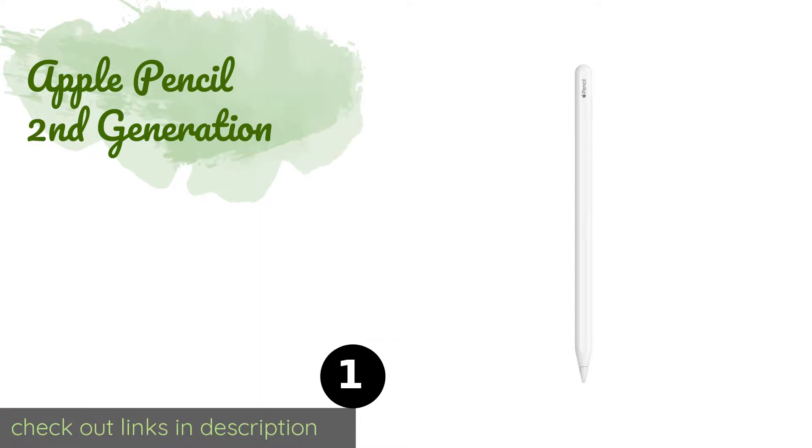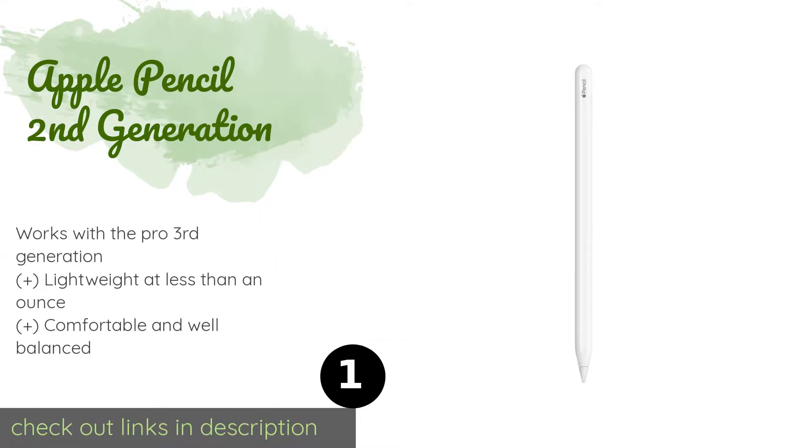Number one is the Apple Pencil second generation. The Apple Pencil second generation is designed to work seamlessly with Apple's offerings. Use it to write or draw, and when you're finished it snaps onto the side of the tablet for charging and to ensure you don't lose it. This product is available on Amazon for $120.